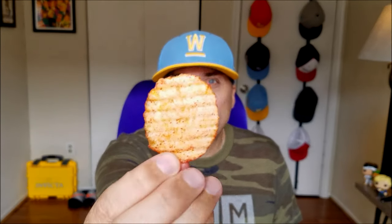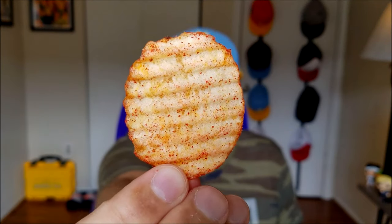Ooh. Whoa. Ketchup. Wow — a lot of ketchup flavor. All right, so this is definitely what it says it is, and Her's knows how to do a good chip.